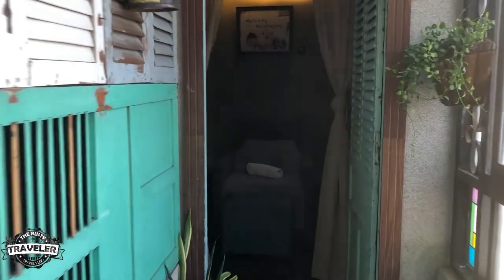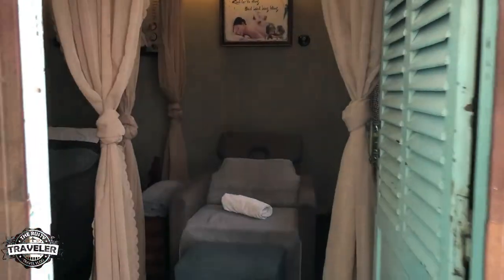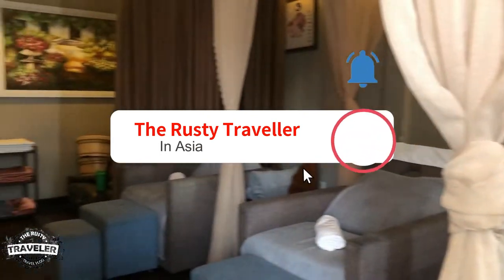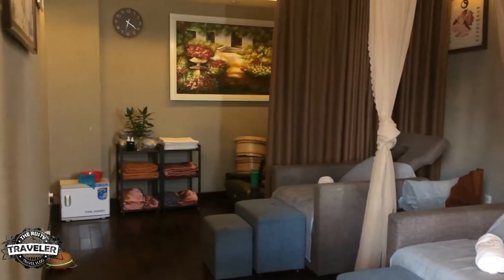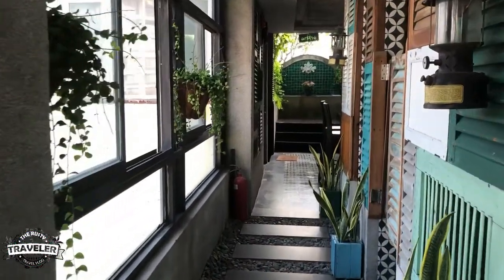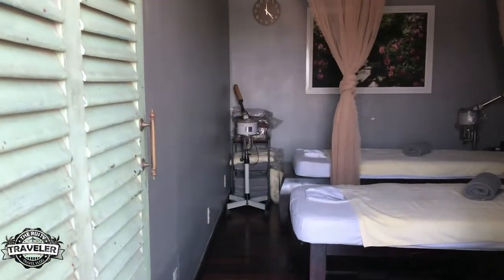As you go down the hallway to the spa, we find the chair room with three chairs — super comfortable for leg massages and such. And if you're there on a more romantic weekend with a couple, they have a nice couples room that looks cozy as heck.